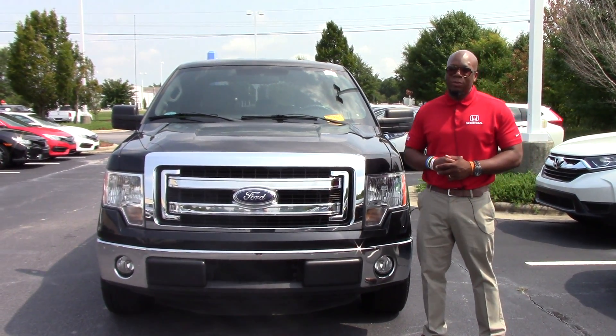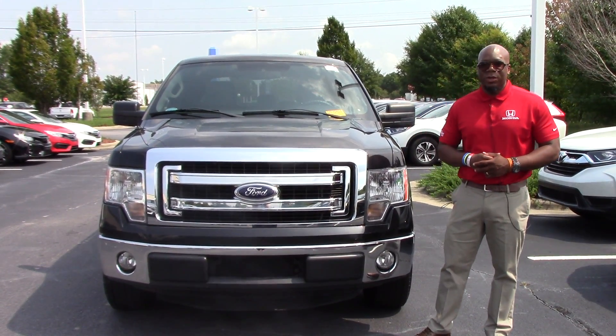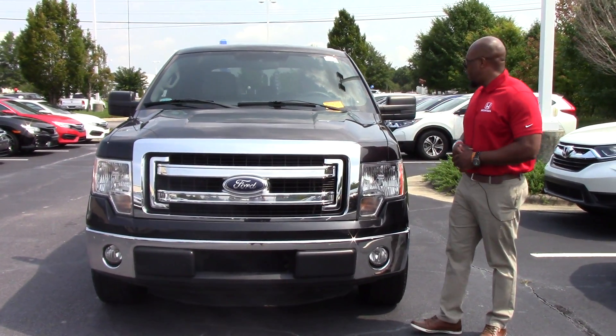Hey, how you doing? This is Marquise Howard here at Hubert Vesta Honda. I'd like to thank you for your interest in this 2013 Ford F-150.